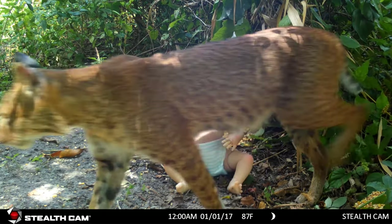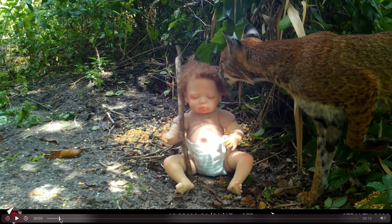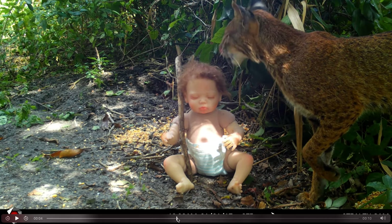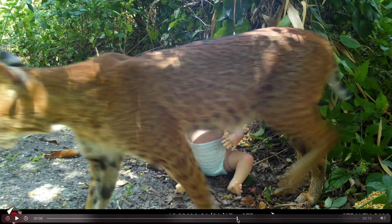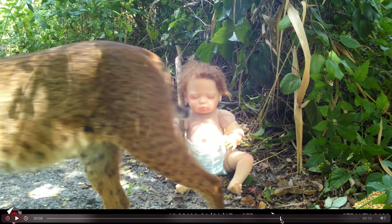The coolest bobcat I've ever seen literally came up. It knows there's no adults around. It pointed like a bird dog — we're going to call that bobcat 'Bird Dog.' The only other type of cats we have in south Florida that I'm aware of drive Cadillacs and they're called cougars, and you're not going to find any of those in this area.